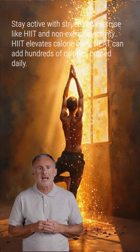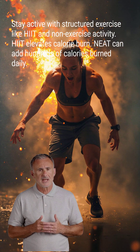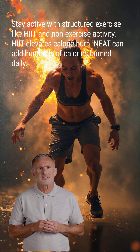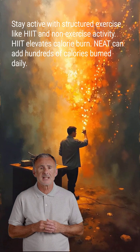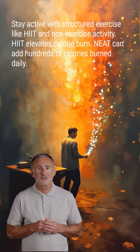Stay active with both structured exercise and non-exercise activity. High-intensity interval training, or HIIT, elevates post-exercise calorie burn for hours. Non-exercise activity thermogenesis, like standing or fidgeting, can add hundreds of calories burned daily.